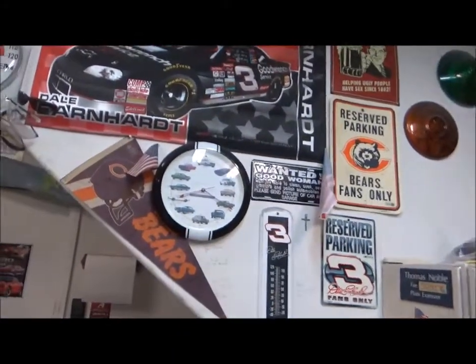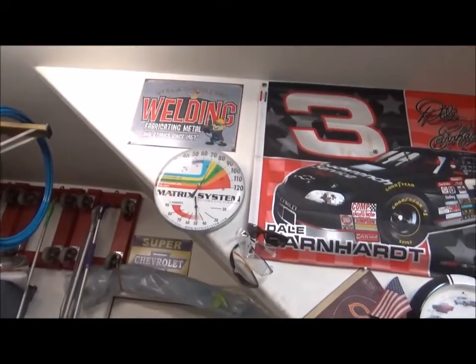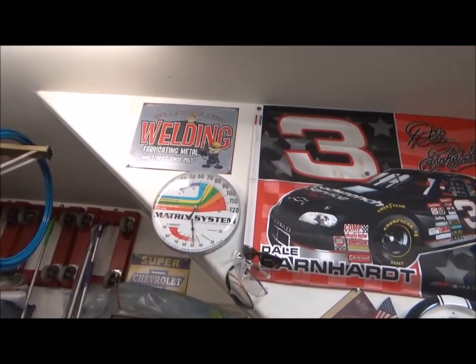Morning, fellas. It's about 8:20 and we're about 75 degrees in the garage.